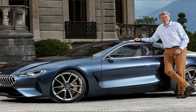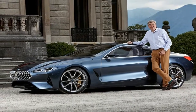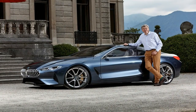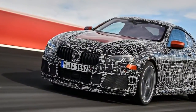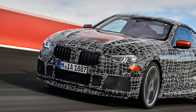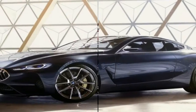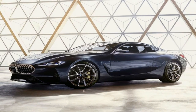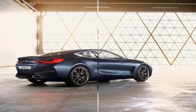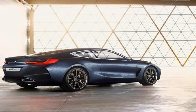The IMSA WeatherTech series in North America is a top competitive environment for our new challenger. With the BMW M8 GTE, we are bringing cutting-edge technology to the top international class of GT racing, whilst at the same time tying in with our tradition at Le Mans. The development of the BMW M8 GTE is on schedule, and we can hardly wait to see the car challenging for victories in 2018.